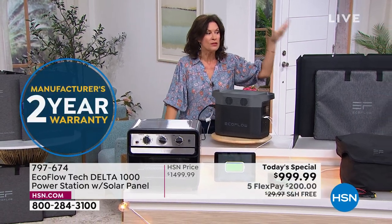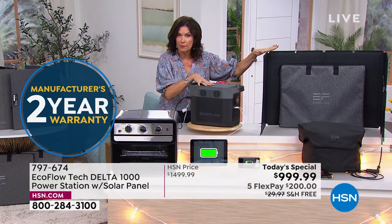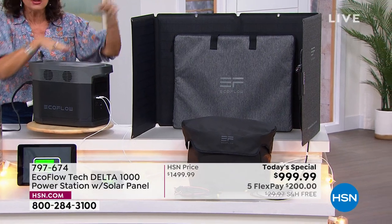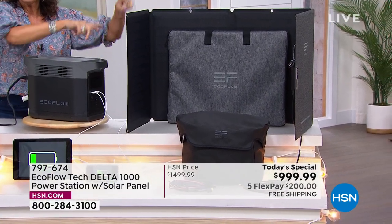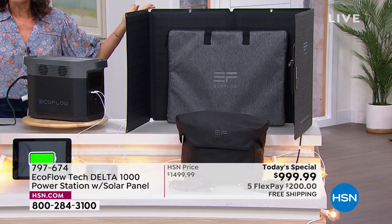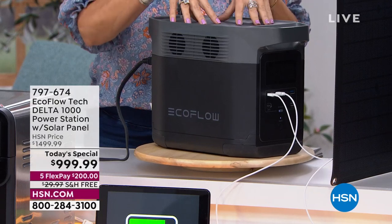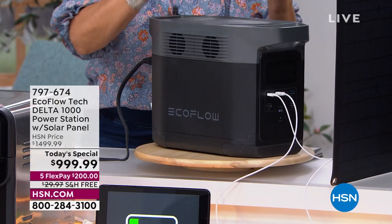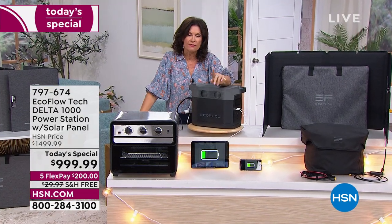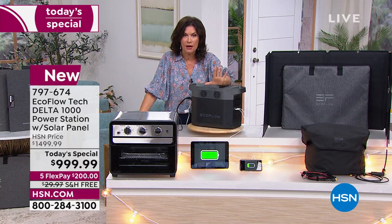Usually I'm standing here saying get the Delta but also get that solar panel, because the solar panel recharges this — so now you have a completely rechargeable system ad infinitum. As long as you get some sun, you are going to get this recharged. That's the beauty of what we're doing today.